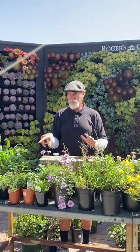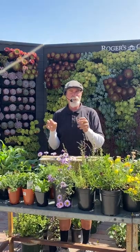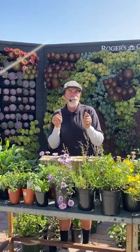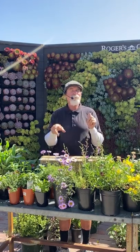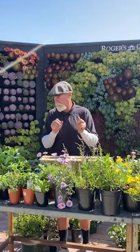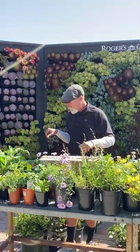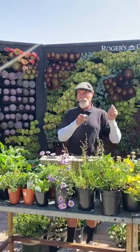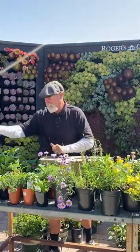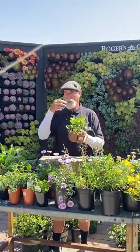Herbs can go in containers or in the ground. I like to use Malibu potting soil for anything that needs regular moisture — it holds water better and is a richer potting soil. That covers herbs. Now let's quickly go through strawberries, then vines, and we'll answer questions.